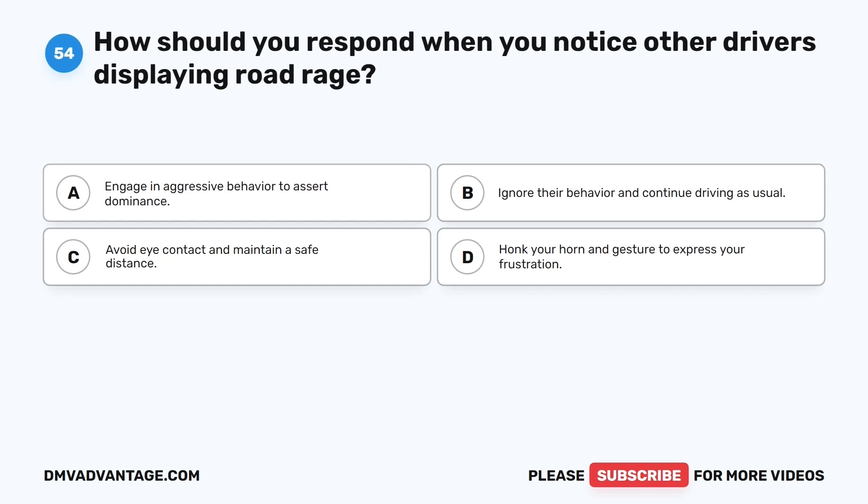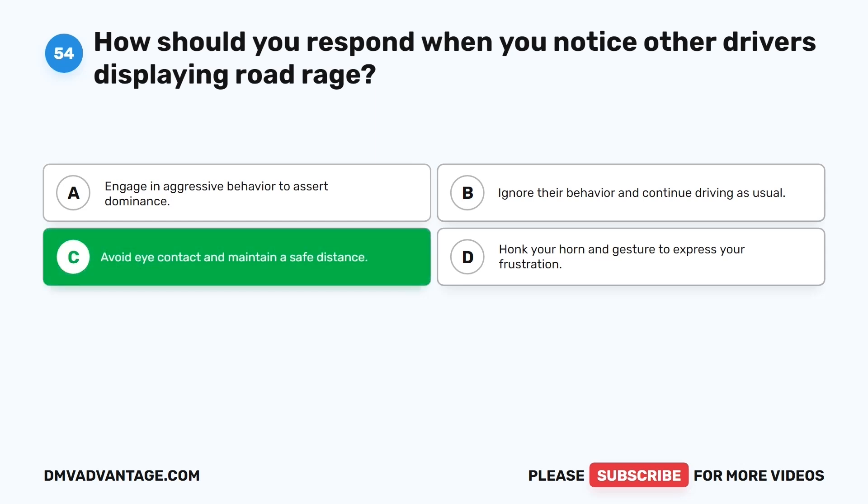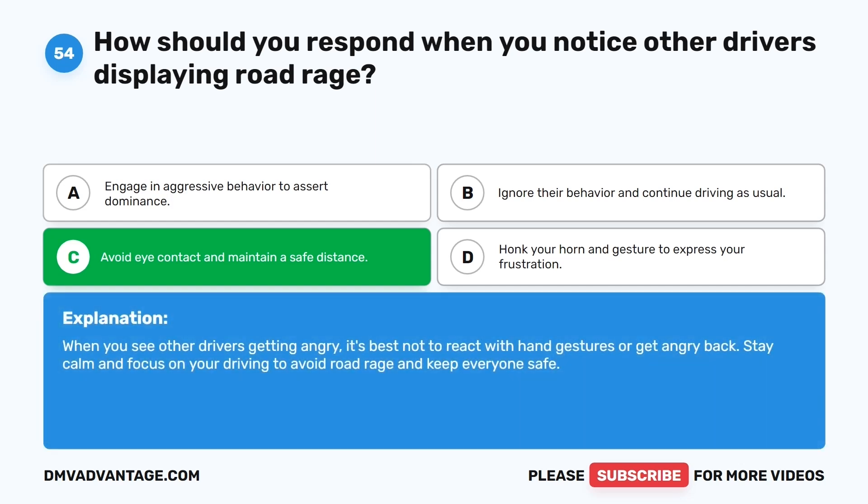Question fifty-four. How should you respond when you notice other drivers displaying road rage? The correct answer is C: Avoid eye contact and maintain a safe distance. When you see other drivers getting angry, it's best not to react with hand gestures or get angry back. Stay calm and focus on your driving to avoid road rage and keep everyone safe.